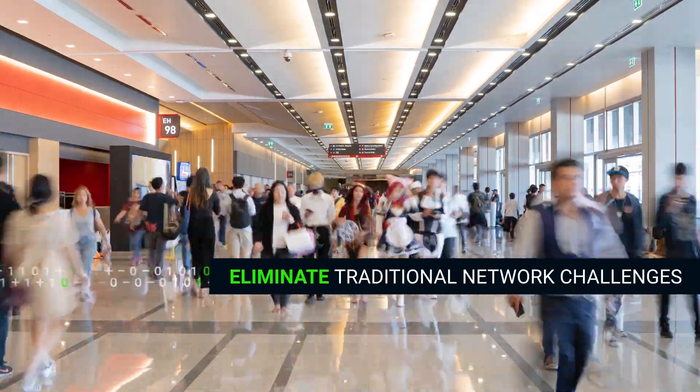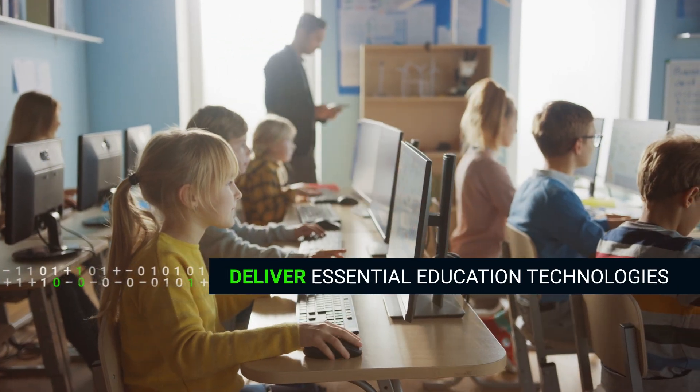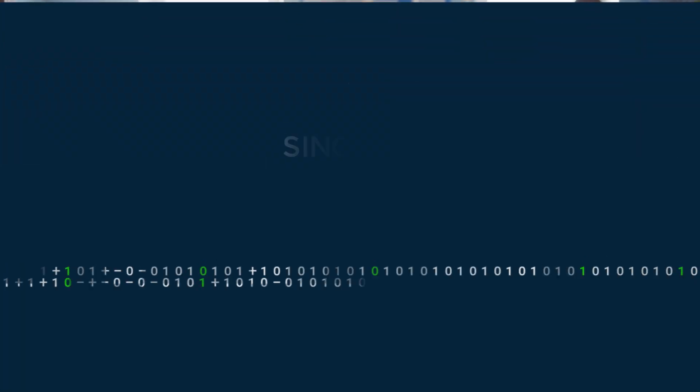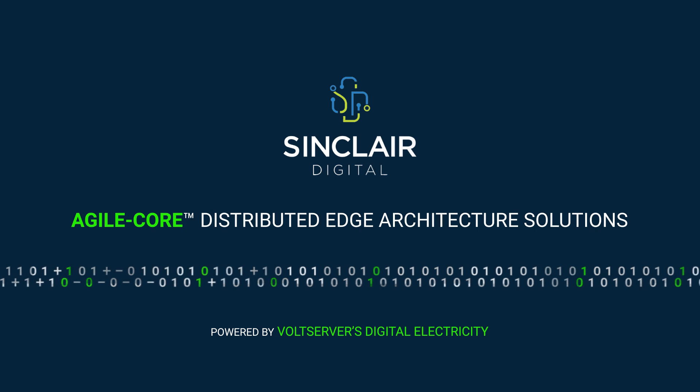We're helping schools eliminate the challenges of traditional networks and deliver essential education technologies faster and more cost-effectively with Sinclair Digital's agile core distributed edge architecture solutions powered by Volt Server's digital electricity.